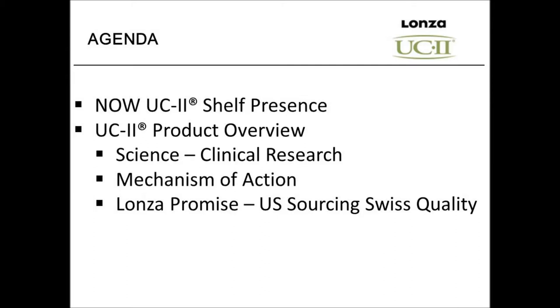Then I'm going to go into detail and talk about the science — the clinical research that is the basis of the claims we make for UC2 — talk about the mechanism of action, and then we'll talk about the sourcing and quality that Lanza, as a Swiss company, delivers to products like UC2.